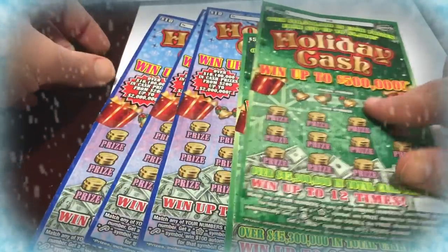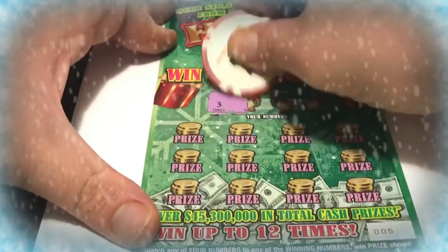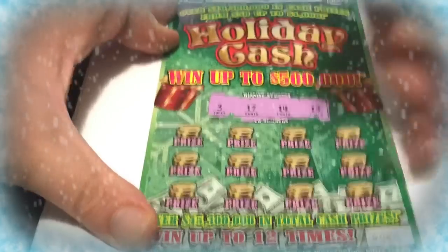Hello friends! Today is Halloween and we have this Holiday Tuesday Halloween special with $40 worth of holiday tickets. Let's hope that we get something good. We got $3, $10, and we got $2, $5. Let's scratch some things for you guys. I hope you guys are having a great Halloween. Stay safe tonight folks, but have fun.